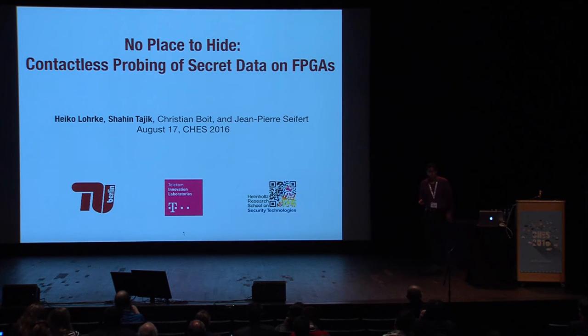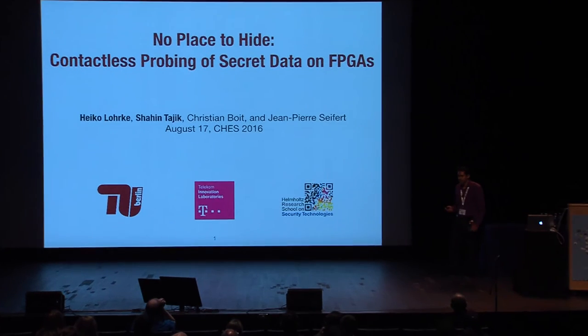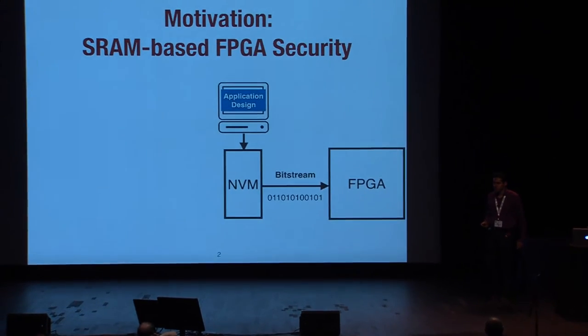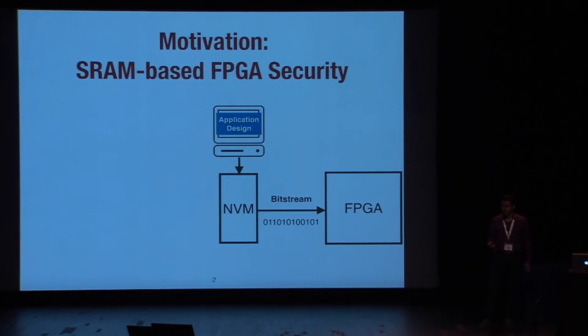Hi, welcome to our talk. Today, Heiko Lorke and I are going to present our paper with the title 'No Place to Hide: Contactless Probing of Secret Data on FPGAs.' Let's start the talk with the security of SRAM-based FPGAs.